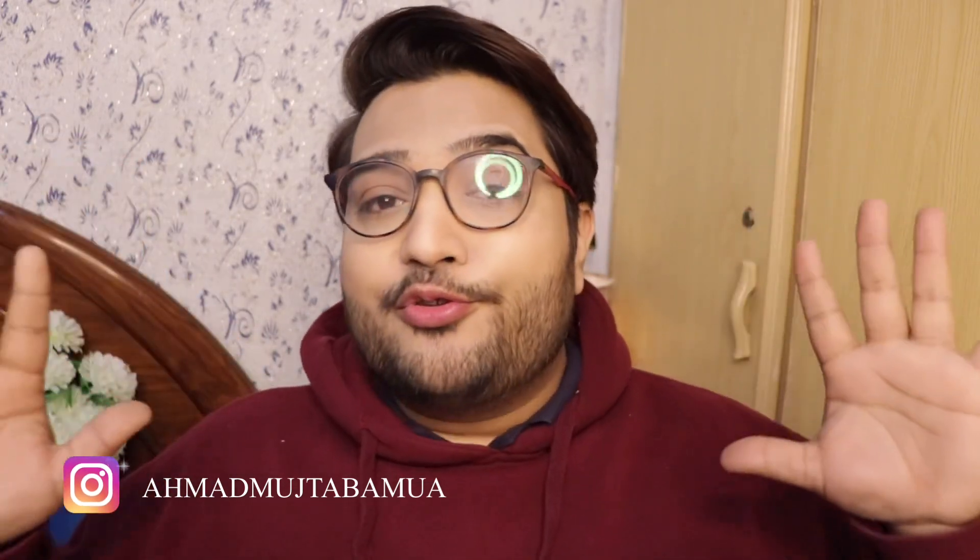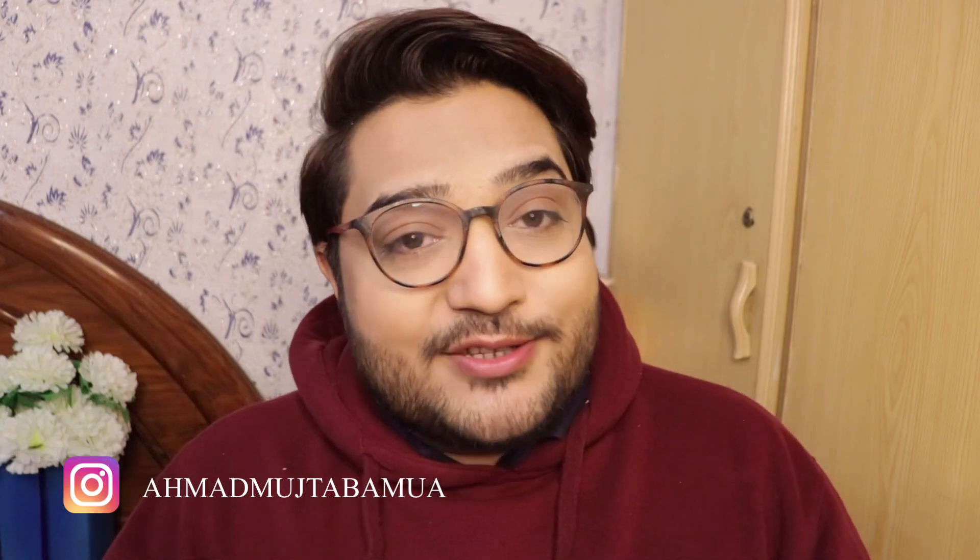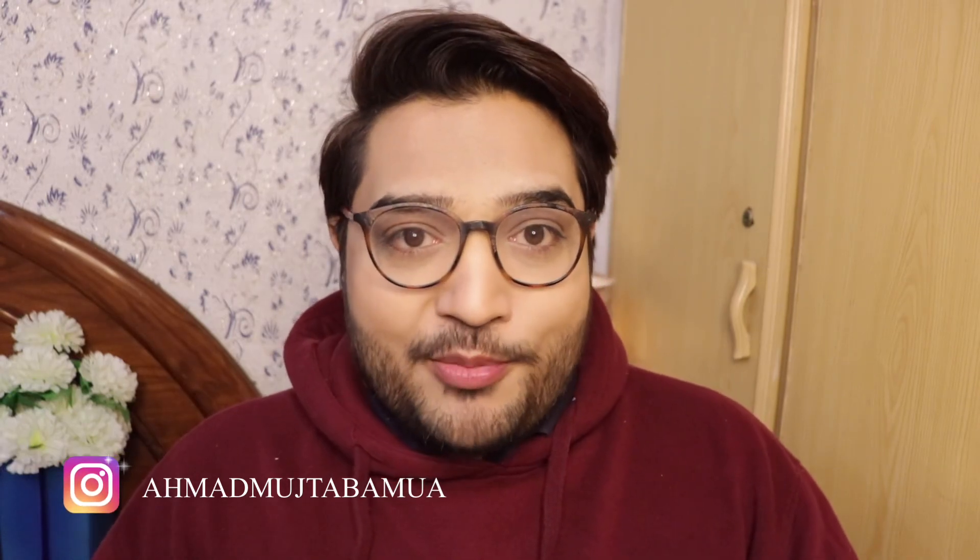That's it for the video guys — I hope you enjoyed it. If you liked it, please give it a thumbs up and do subscribe to my channel. I will see you guys in the next one. Allah peace from my side.